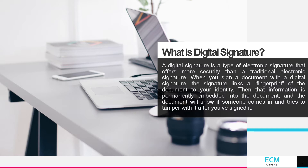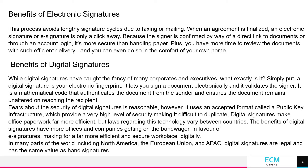Then, that information is permanently embedded into the document, and the document will show if someone comes in and tries to tamper with it after you have signed it.